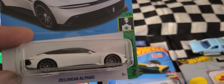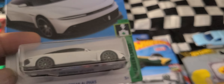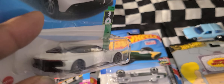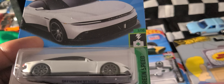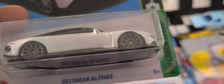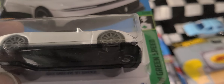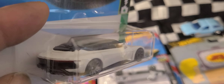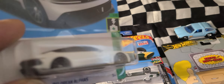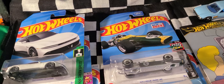First, what we have here is this DeLorean Alpha 5, HW Green Speed. I really haven't heard too much press on this — maybe because I don't pick up car magazines like I used to. This is supposed to be the new DeLorean; they revived the company and it's supposed to be an all-electric car with gull-wing doors. It's got headlight and taillight details, so that's cool. Some of these main lines we're gonna put in a bag.